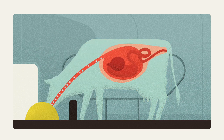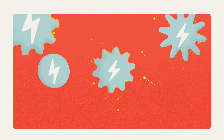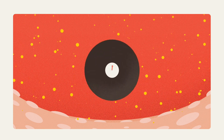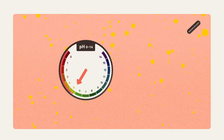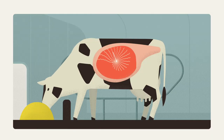High energy diets can disrupt the healthy mechanism of the rumen. To break down this extra energy, more volatile fatty acids are produced. However, since the rumen wall can only absorb a limited amount of volatile fatty acids, the pH of the rumen drops. This allows lactic acid bacteria to grow faster, which results in a further drop in pH, causing rumen acidosis.